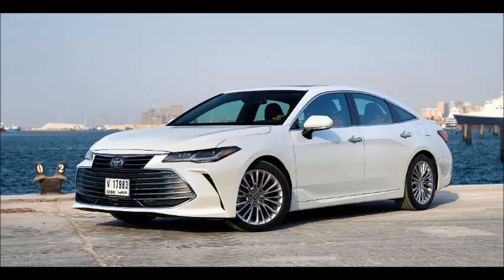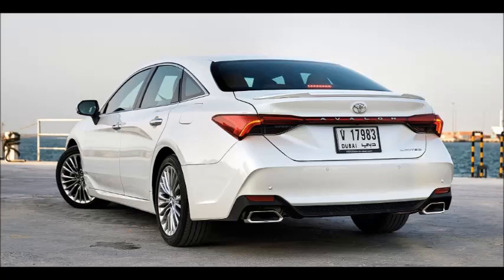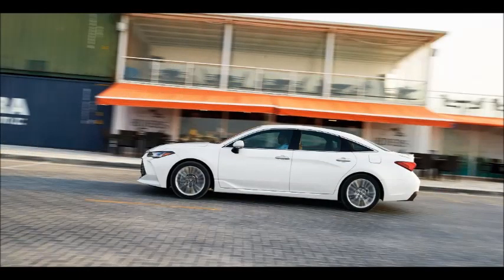Thankfully, that was just a transient phase. With family scion Akio Toyota taking over the reins and stressing the desperate need to infuse athleticism and verve into the brand's models, there has been an obvious transformation across the range over the past few years. Nowhere is this revolution more apparent than in the brand's flagship saloon for international markets, the Avalon. The fifth-generation model launched in the Middle East is a giant leap over the fourth-generation Avalon of 2013.